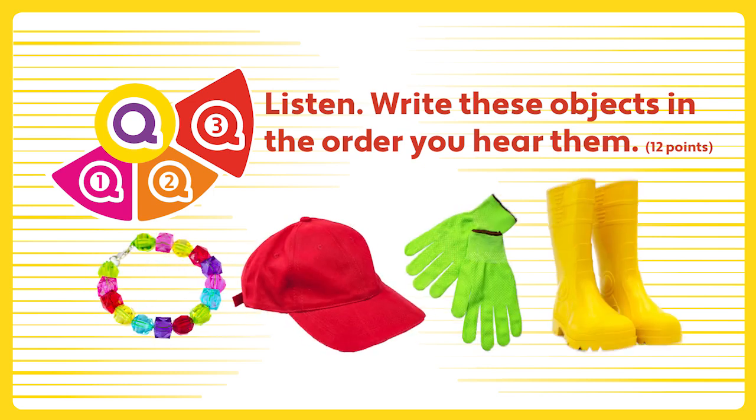Question 3. Listen. Write these objects in the order you hear them. Whose is this red cap? It's mine. Whose are those rubber boots? They're David's. Whose is that plastic bracelet? It's Anna's. Whose are these green gloves? They're yours. Oh, yes. They're mine.